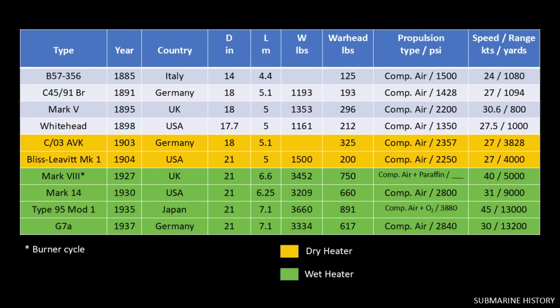Here is our table again with the addition of some representative wet heater torpedoes. You can set these torpedoes to run at different speeds and distances by adjusting the air pressure delivered to the engine. In terms of performance, the British Mark 8 and the Japanese Type 95 Mod 1 are heavy hitters, literally. The British burner cycle and the use of pure oxygen by the Japanese make it possible for them to deliver much heavier payloads at superior speeds and distances versus the Mark 14 and the German G7A.